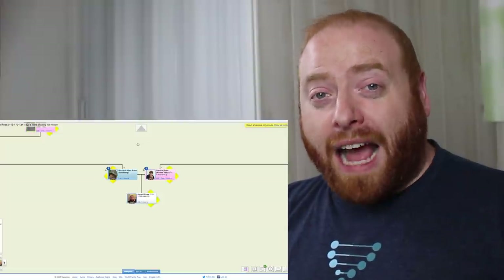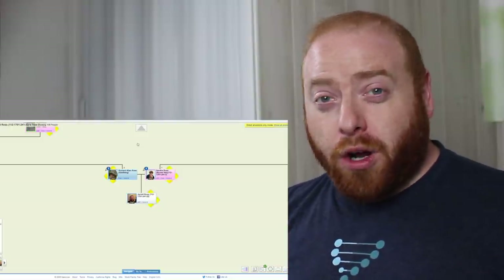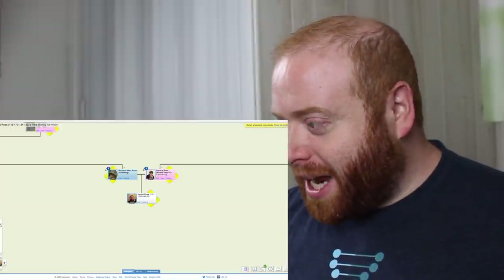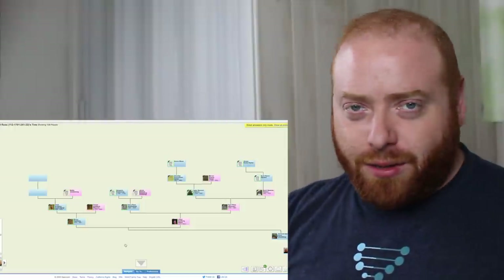Now before we get into the actual DNA results, let's quickly go through my family tree so that we can get an idea of what we're going to expect from the admixture results. Here we have my family tree on Genie.com and I have it in what's known as Direct Ancestors only, so it shows all of my direct ancestors with no other relatives.